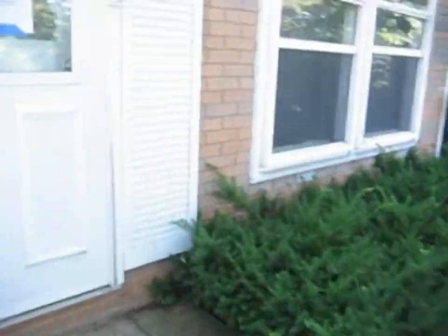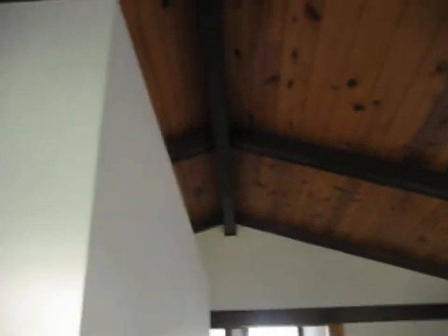We're going to walk into the home. We're going to walk into the living room. The living room is carpeted. As you can see, we do have vaulted ceiling.